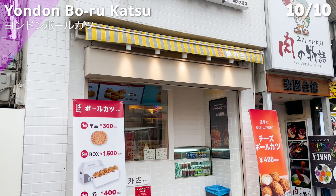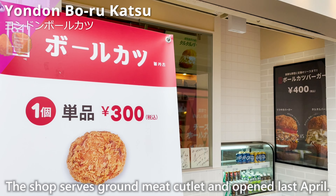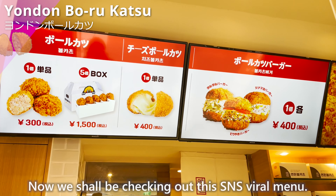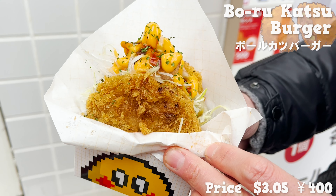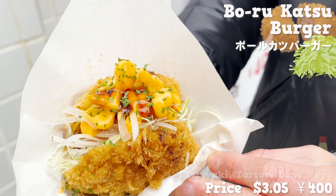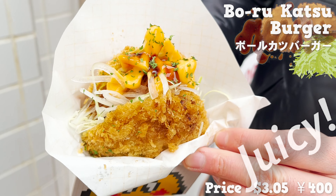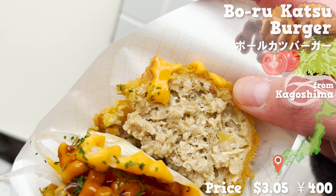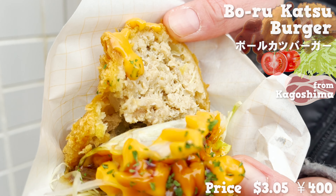The last shop to sum up the video is Yondon Borukatsu. The shop serves ground meat cutlet and opened last April — it's a popular chain store from Korea. Now we shall be checking out their SNS viral menu: the Borukatsu Burger, veggies sandwiched with halves of the ground cutlet. There are three flavors, and we picked teriyaki sauce. It's juicy with a slice of tomato. For the meat, pork from Kagoshima Prefecture is used, and it's so juicy. The flavor has a kick, but with a lot of veggies, it feels light.